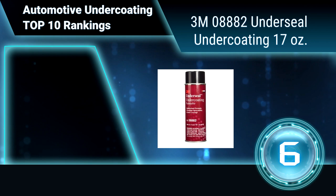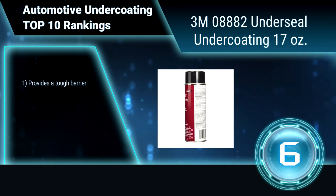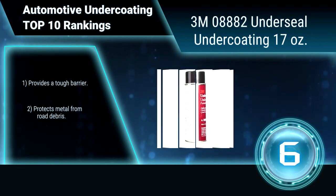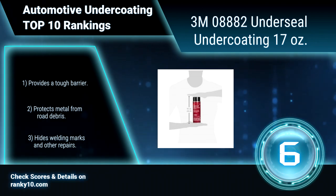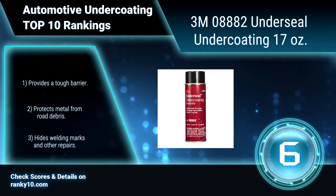Ranking number 6: 3M 08882 underseal undercoating, 17 ounces. This paintable rubberized formula is a multi-purpose undercoating that may be applied to cars, trucks, and recreational vehicles. Its sound dampening properties help reduce road noise. Provides a tough barrier, protects metal from road debris, and hides welding marks and other repairs.